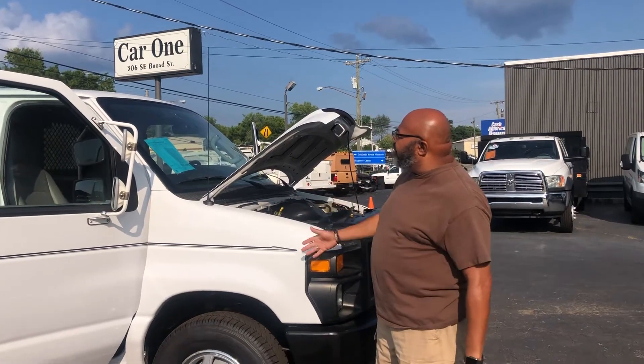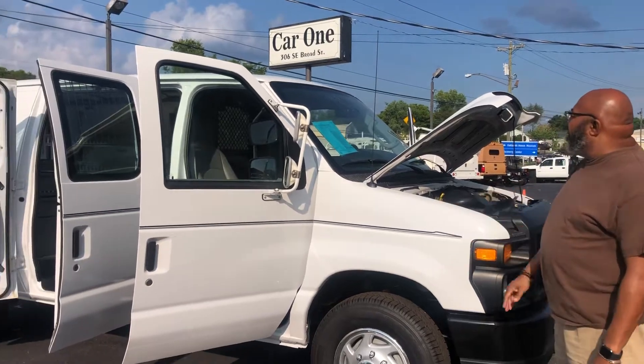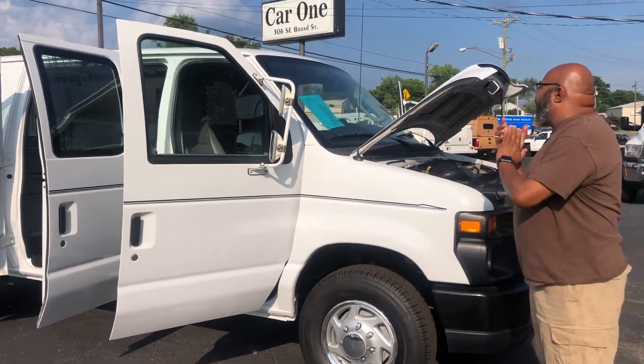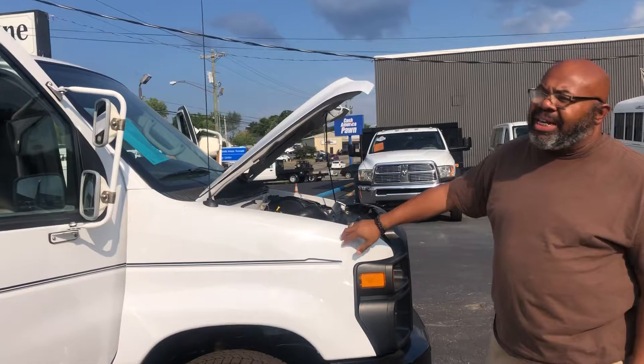Hey guys, thank you so much for your interest in this 2012 Ford E-Series cargo van that I have here. It's a 5.4 liter V8. It only has 198k on the miles. Asking $15,998 for this vehicle.